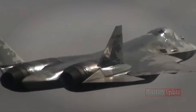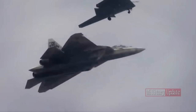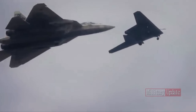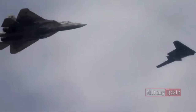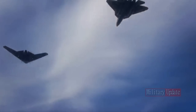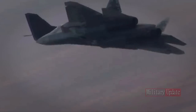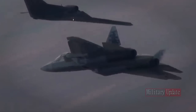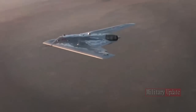Russia's S-70 Okotnik UCAV, which can also operate as a wingman to the Su-57 fighter, is AI-enabled and can reach outer space when fitted with suitable engines. The S-70 Okotnik is powered by an AL-31 turbojet engine and is expected to fly at 1,000 km/h with a range of 6,000 km. It is equipped with electro-optical targeting, radio, and other types of reconnaissance equipment, with its internal bays carrying a payload of 2.8 tons of weapons.